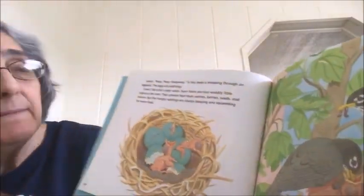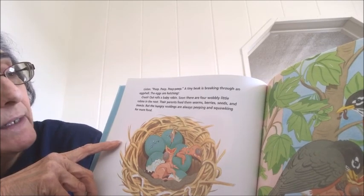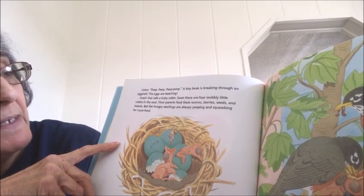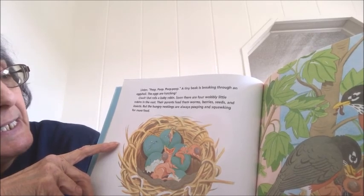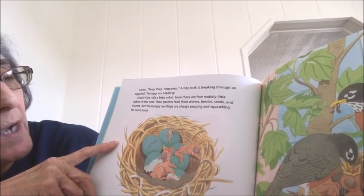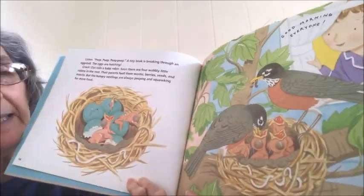If you listen — peep, peep, peep — a tiny beak is breaking through the eggshell. The eggs are hatching! Crack! Out rolls a baby robin. Soon there are four wobbly little robins in the nest. Their parents feed them worms, berries, seeds, and insects. But the hungry nestlings are always peeping and squawking for more food, sitting in their nest with their mouths wide open, just waiting for mommy and daddy to come and feed them.